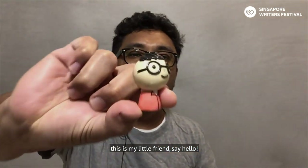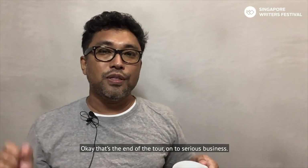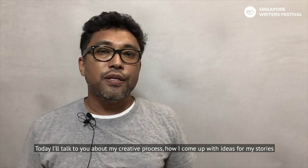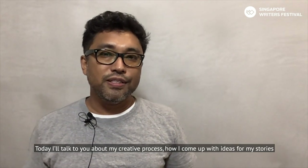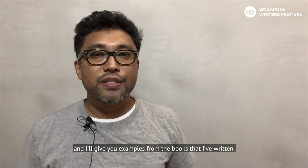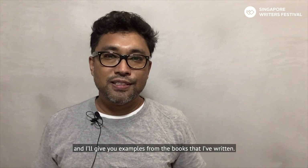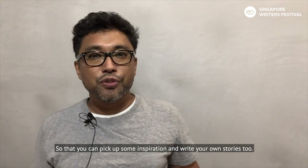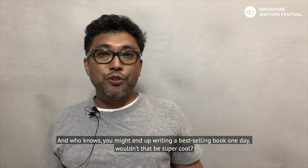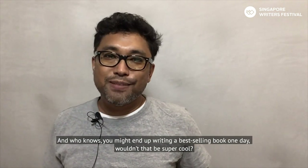This is my little friend — say hello! So that's the end of the tour. On to serious business: today I'll talk to you about my creative process, how I come up with ideas for my stories. I'll give you examples from the books that I've written so that you can pick up some inspiration and write your own stories too. And who knows — you might end up writing a best-selling book one day. Wouldn't that be super cool?